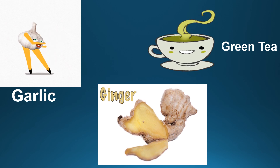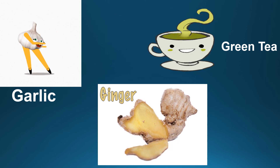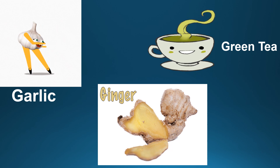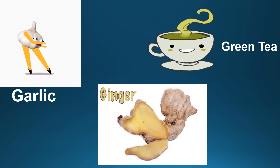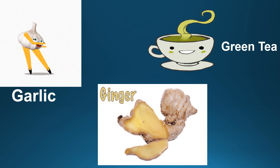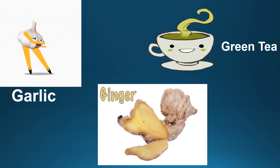Next, ginger is another ingredient that we use daily in our day-to-day diet. This food helps in treating sore throat, flu, cold, nausea, vomiting, and helps in decreasing inflammation.